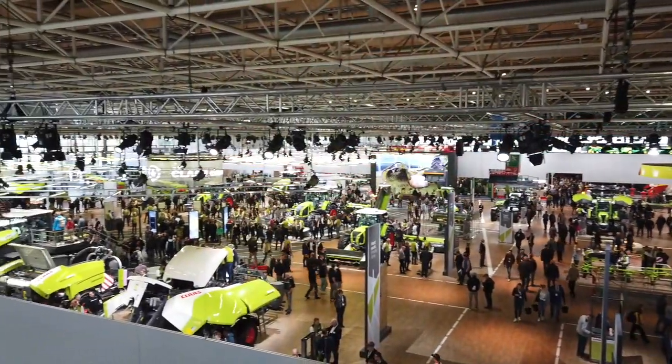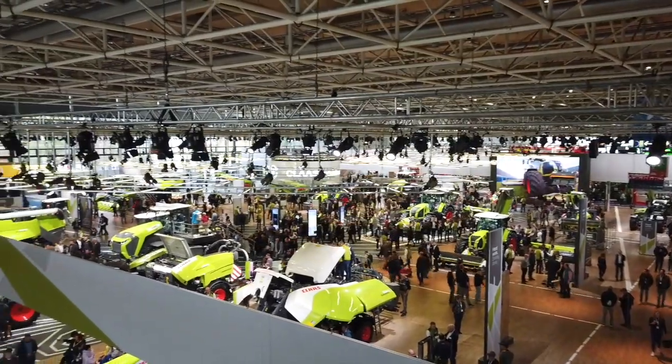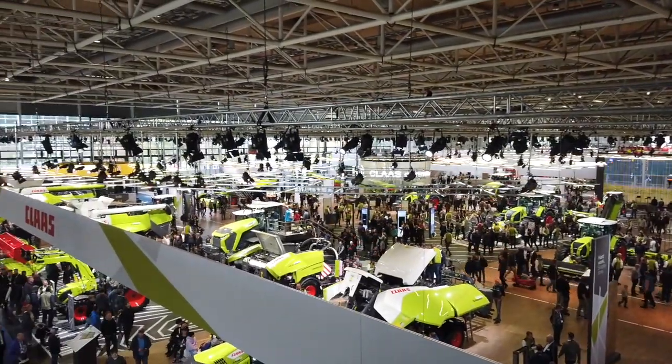Sean Haney here from Real Agriculture reporting from Hanover, Germany. We're at Agritechnica 2023. It's the end of day one and it has been super busy. This is my fourth Agritechnica and it is packed here on the first day, which is supposed to be preview day, and there are a lot of people here to preview what is in store for farmers when it comes to innovation and technology.